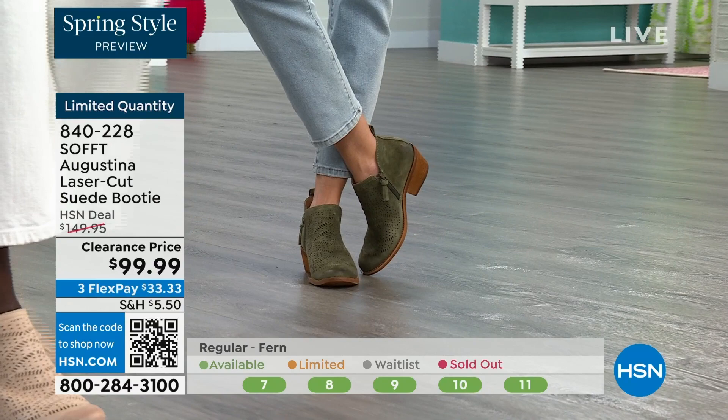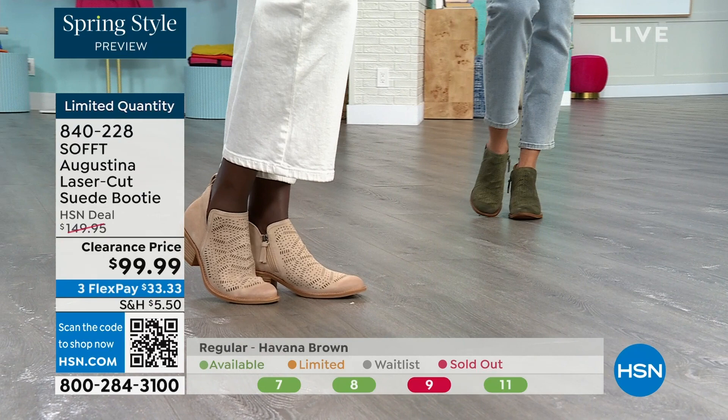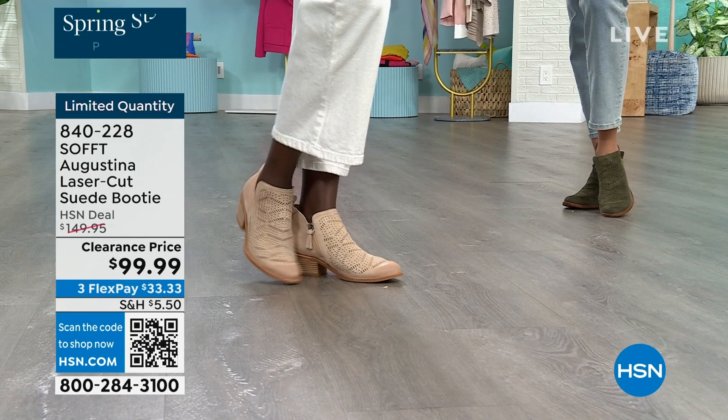You still have that timeless suede that you don't have to baby. Fern is the green, biscotti is the lightest color, and Havana Brown is your choice there in the brown — 840-228 is the item number.